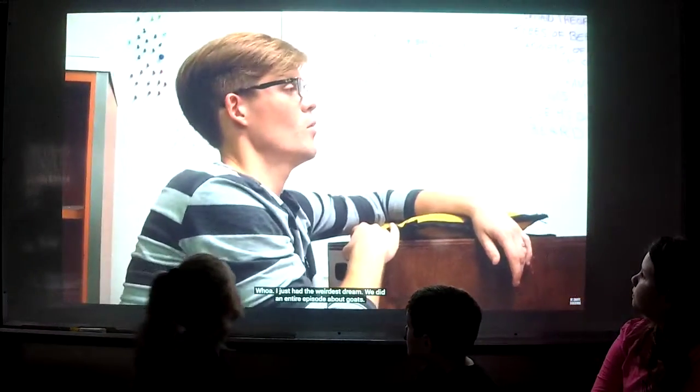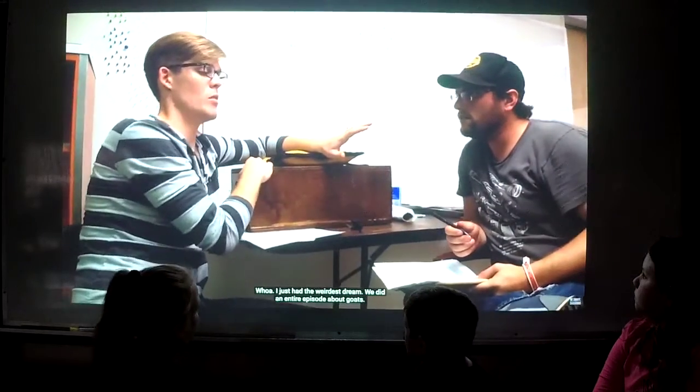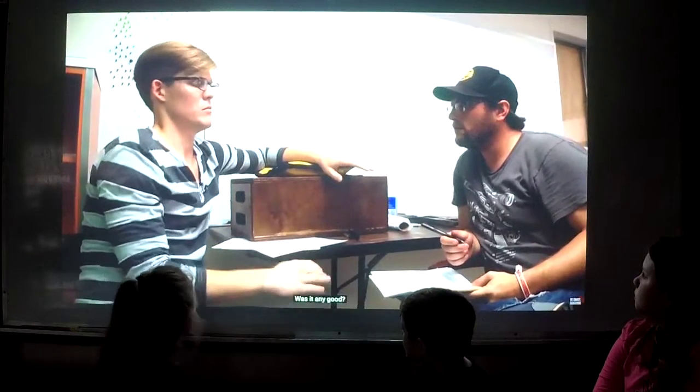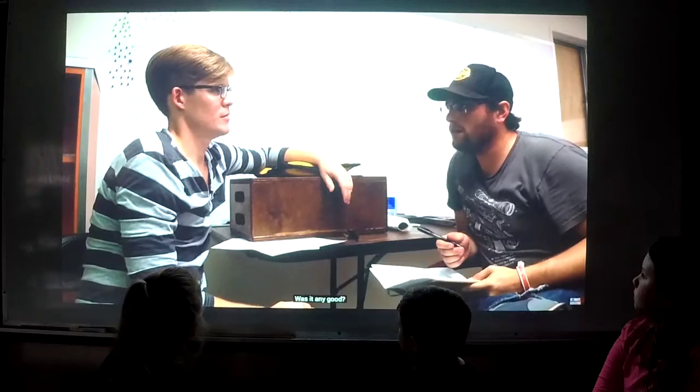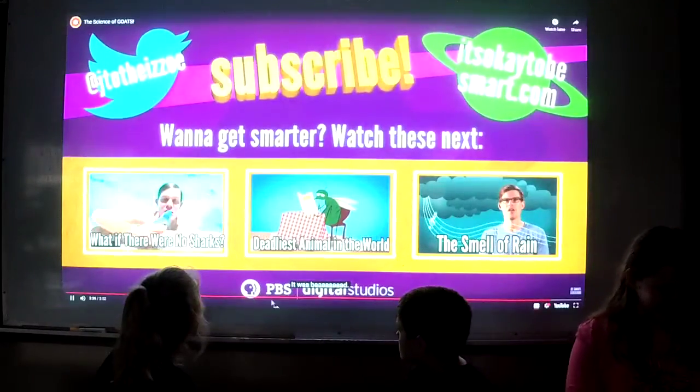Joe, you fell asleep. Joe, you okay? Whoa. I just had the weirdest dream. We did an entire episode about goats. Was that any good? It was bad! Thank you.